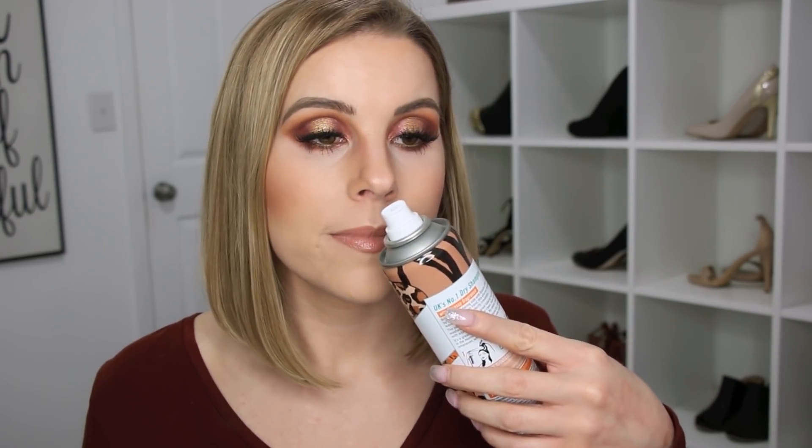I used up one of the Batiste Dry Shampoos in the Sassy in Daring Wild scent, and I really liked the scent on this one — it was different. I love the Batiste Dry Shampoos; it's my go-to. I repurchase this every time I use one up, and I usually keep backups on hand so I always have one available. I have another one of the Ultra Repair Face Moisturizers in here too.